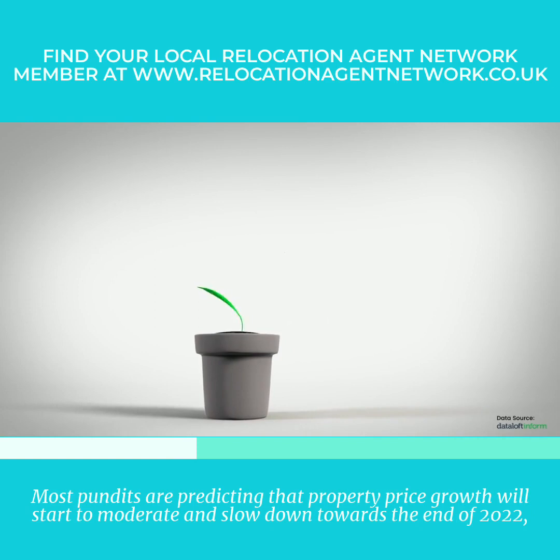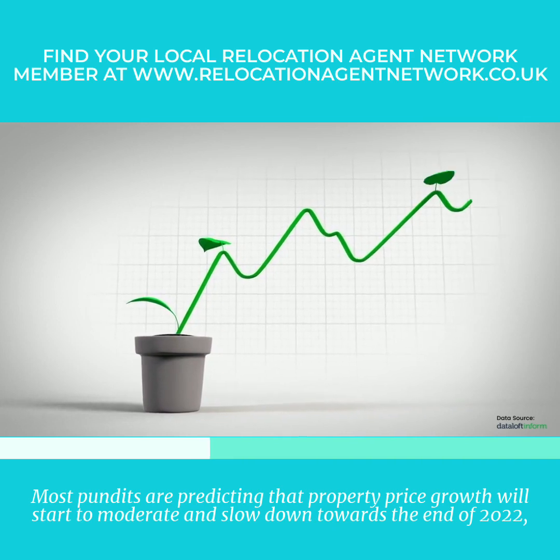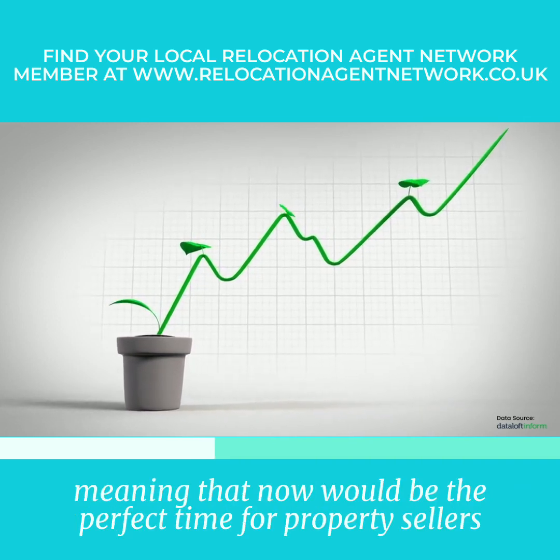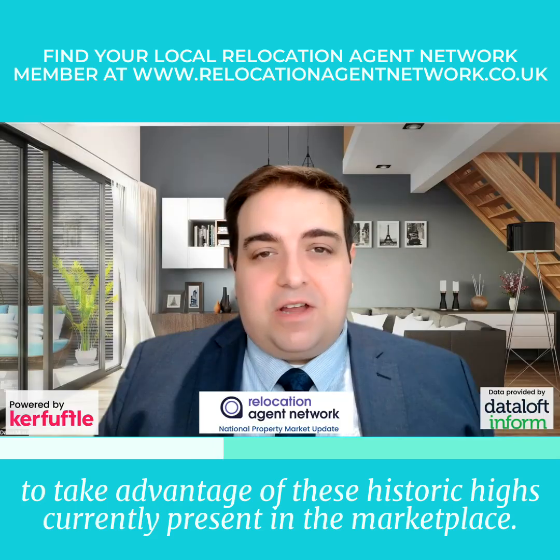Most pundits are predicting that property price growth will start to moderate and slow down towards the end of 2022, meaning that now would be the perfect time for property sellers to take advantage of these historic highs currently present in the marketplace.